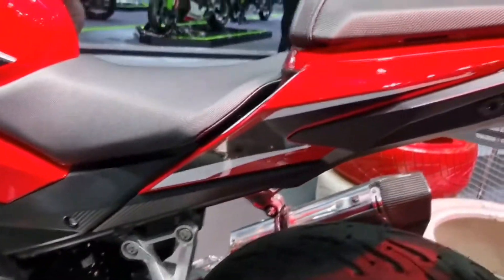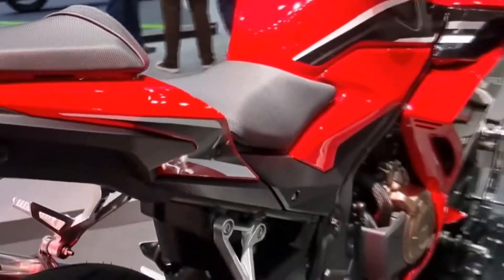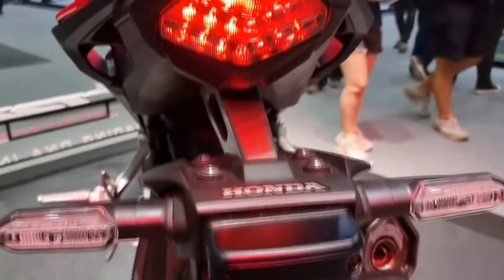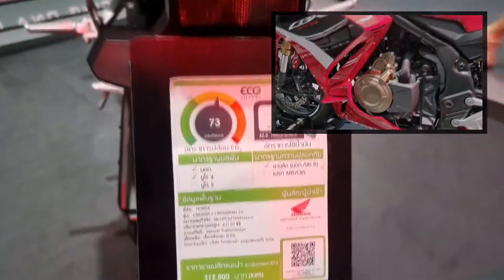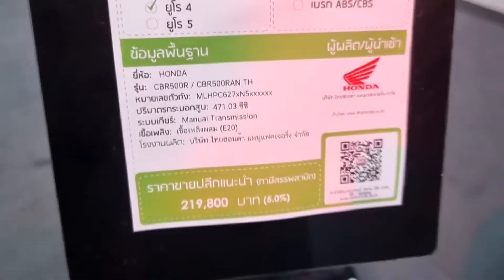Wet multiplate clutch with assisted slipper clutch. Transmission type: 6-speed. Final drive: chain. Dimensions: length 2080mm x width 760mm x height 1145mm. Wheelbase 1410mm. Caster angle 25.5 degrees.